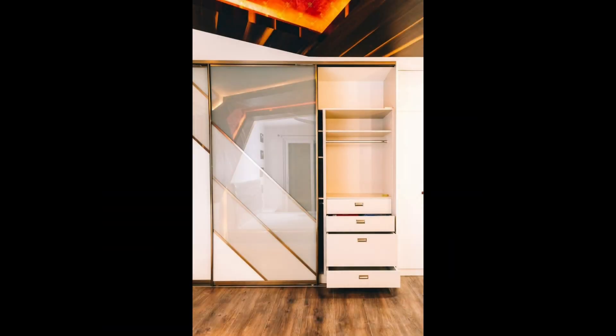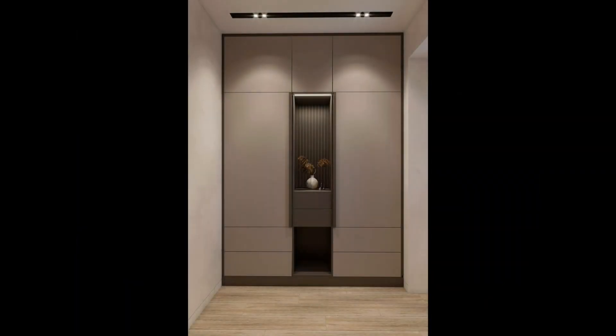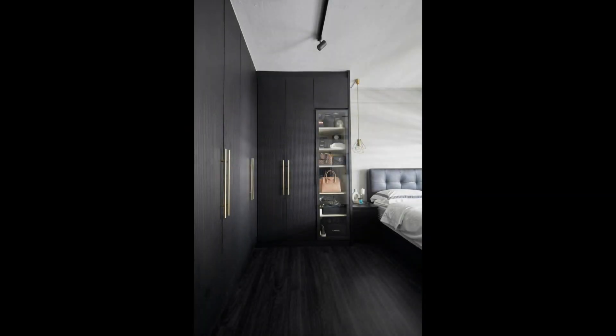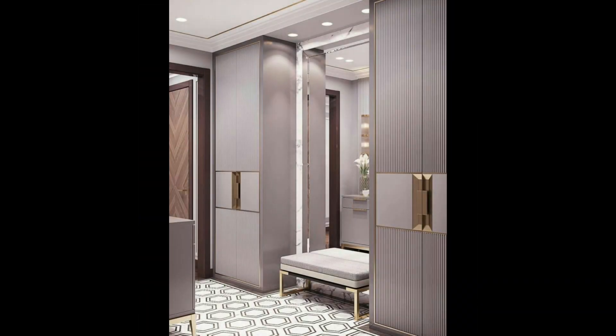7. Full wall wardrobe design. For its minimal and unassuming design, you can create ample storage without allowing the cupboard to overpower the rest of the room. So not only is this a smart design idea, it is also an aesthetic one, thanks to the light wooden grains and the gold piping along the doors.